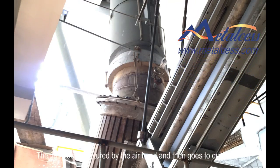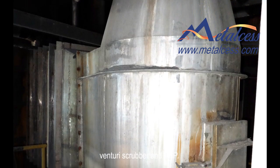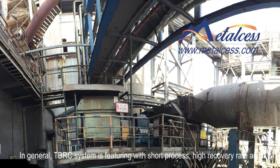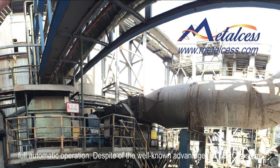The flue gas is captured by the air hood and then goes to quencher, venturi scrubber and ESP. In general, the TBRC system is featured with short process, high recovery rates and fully automatic operation.